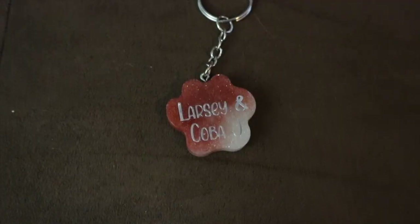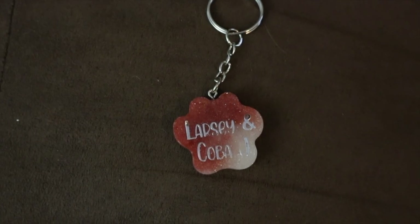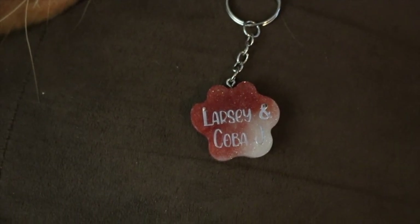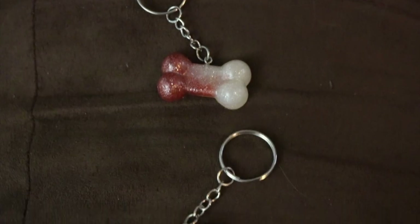I also got them matching keychains, and Kobe has the exact same ornaments that Larsie has. They were on our tree the whole time but we didn't show them because we hadn't announced we were getting her yet. There's a paw print and a little bone — both rose gold and white, also made from an Etsy shop.